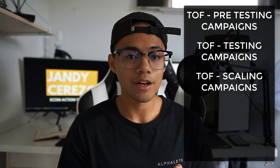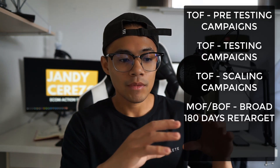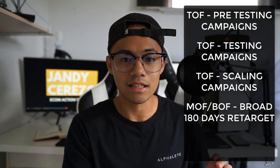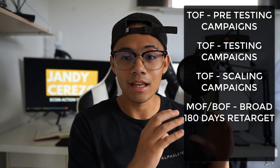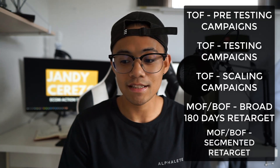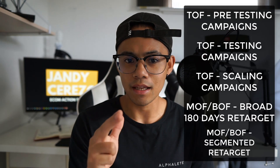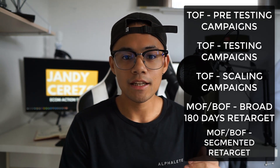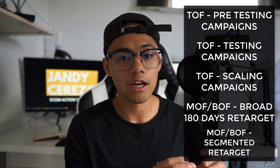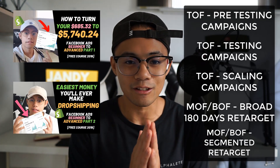That's basically the whole structure for the top of the funnel. For the middle and bottom of the funnel, I follow my retargeting strategies. I have a main broad 180-day retargeting campaign, and then segmented campaigns within the middle and bottom of the funnel — campaigns like view content within the last 3 days, 7 days, and 180 days in a single campaign. But the main one generating the most profit is typically the broad 180 days. If you haven't seen my retargeting videos, I suggest you go and watch those.